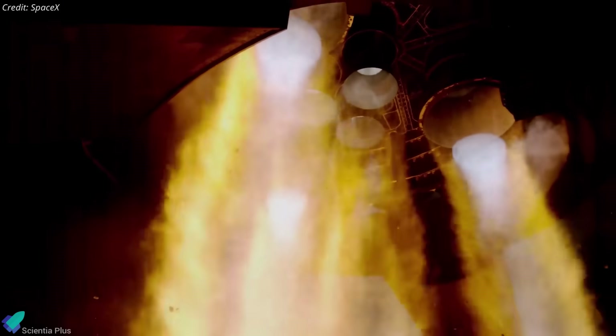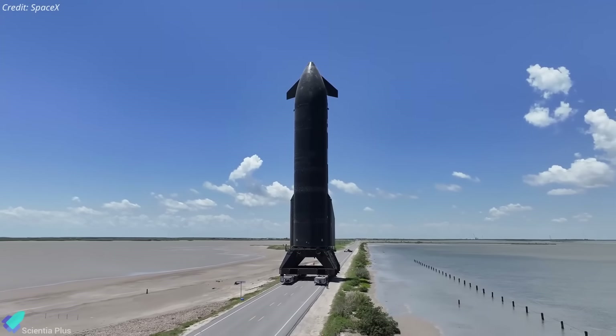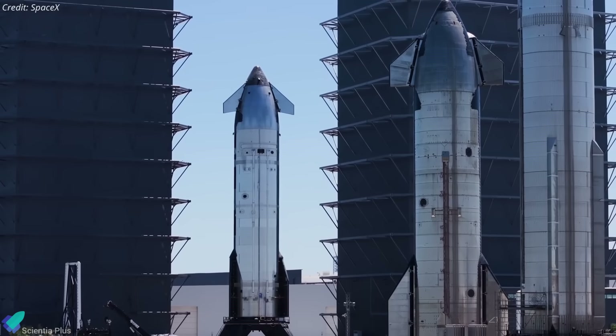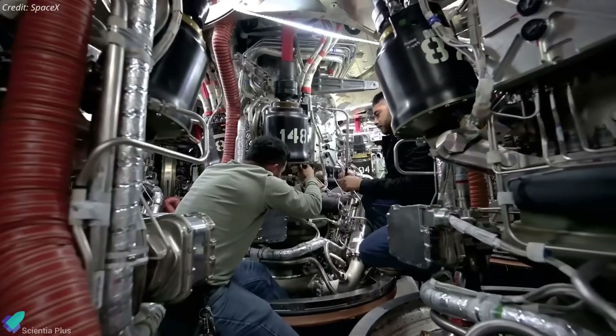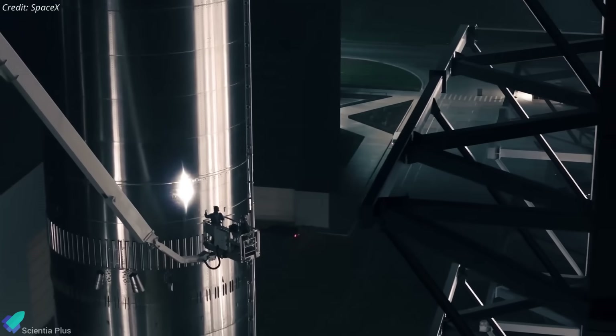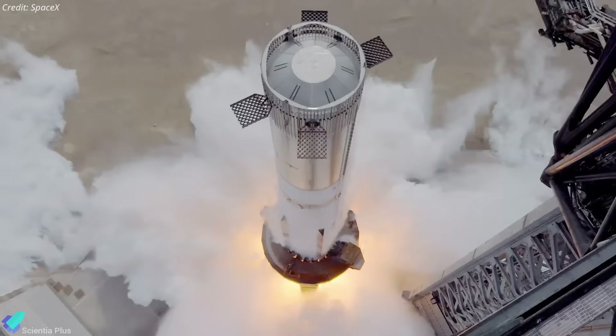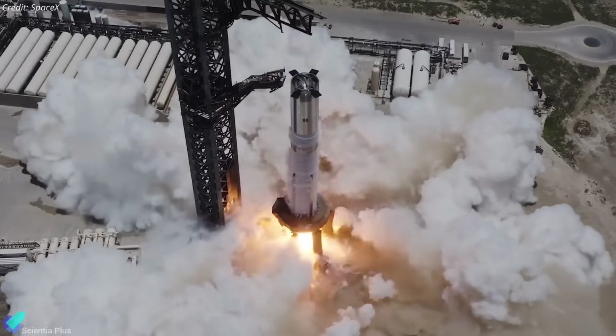The next phase in the pre-launch test is the full-duration six-engine static fire, expected as early as Friday, August 1. After that, the ship will be transported back to the production site for a detailed review of test data, engine inspections, and preflight system verifications. Booster 16, its flight partner, has already completed all pre-flight milestones, including a full-duration static fire, and is technically cleared for flight.